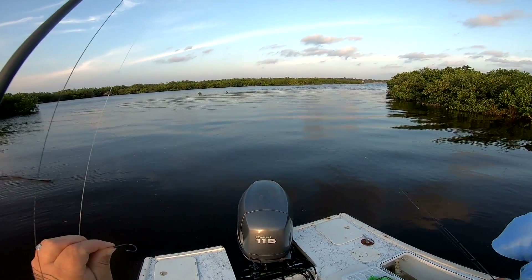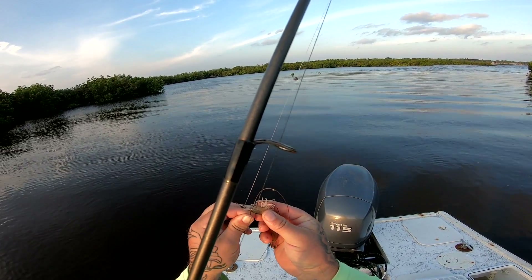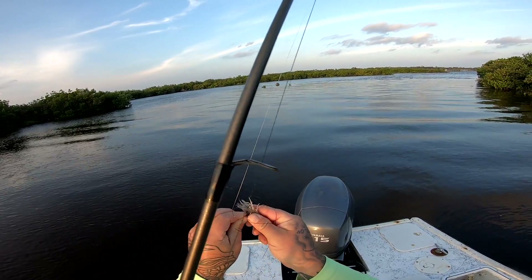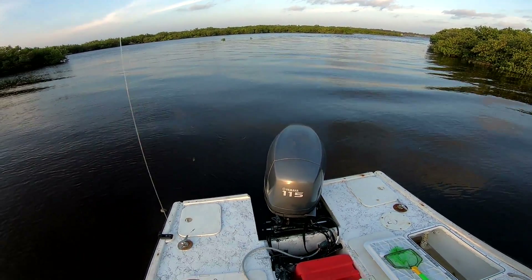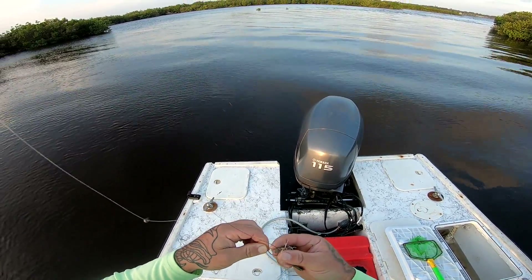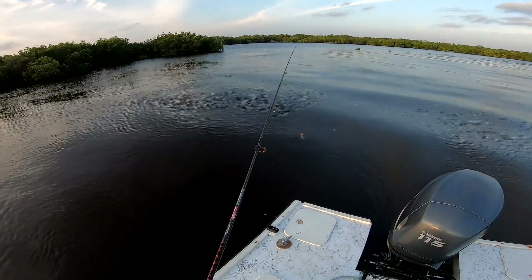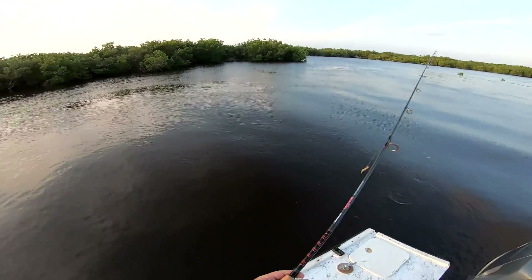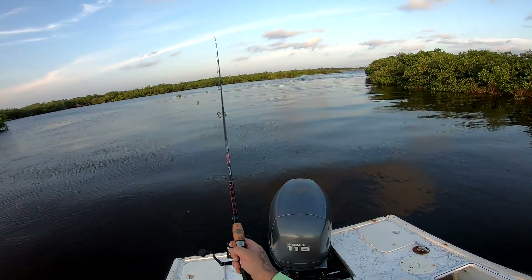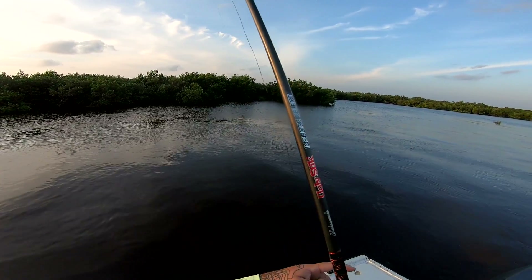Alright guys, we are in our first spot. I'll go ahead and put my shrimp on right here. Very windy day, so we're way back in some back cuts, hopefully find some redfish back here, maybe some black drum, and whatever else is back here.